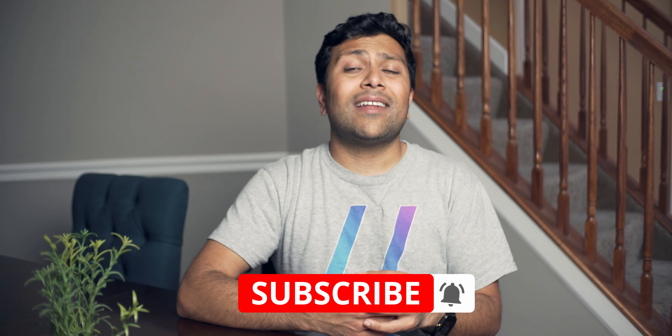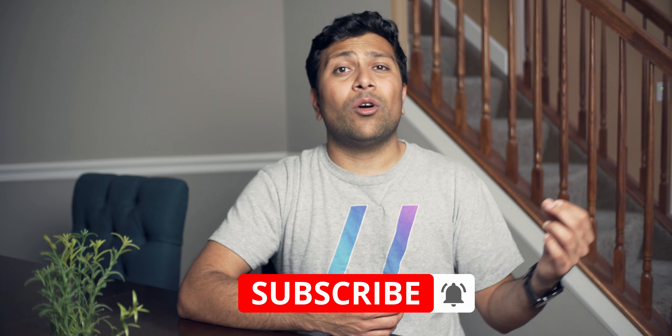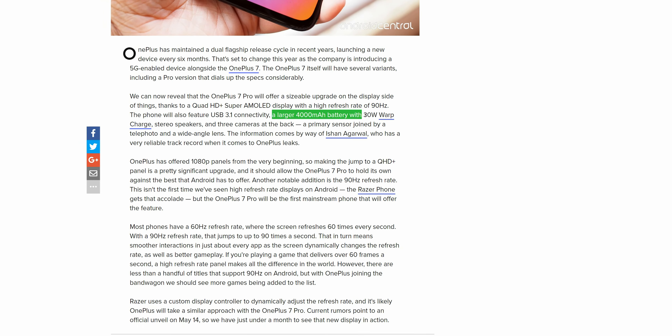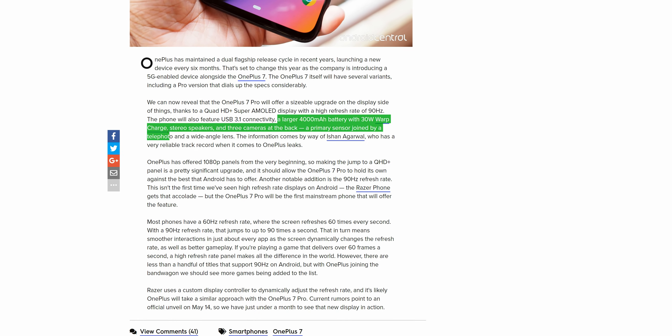Another major drawback is going to be in terms of battery life. One of the reasons OnePlus has gotten such good battery life so far on their phones is the fact that they've used a 1080p display, and with the fact that they're going to a higher resolution and higher refresh rate, the battery is likely to take a hit. Luckily, they are putting a 4000mAh battery in here, but you may still find that the battery life lasts a little bit less than the OnePlus 6T.